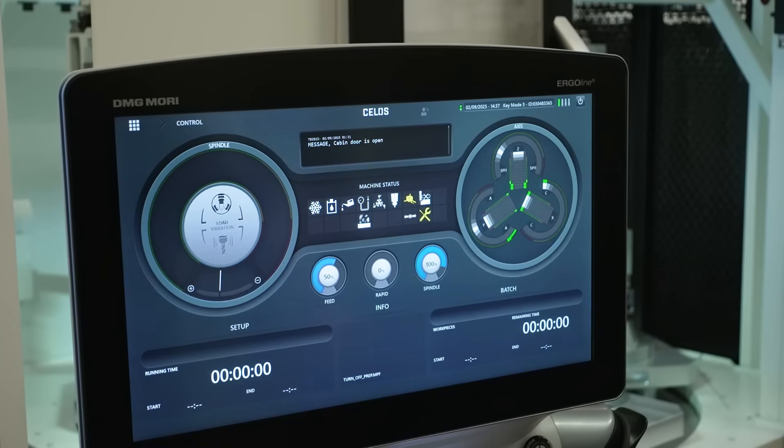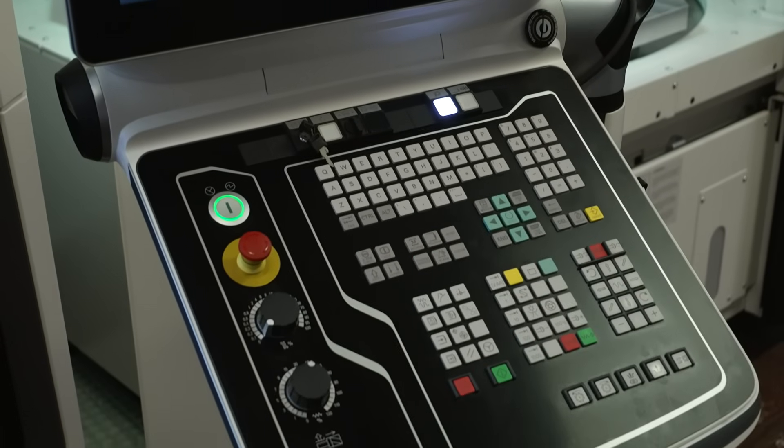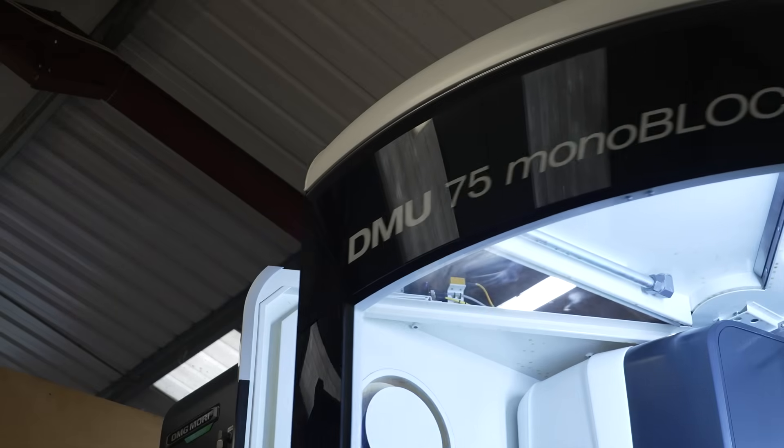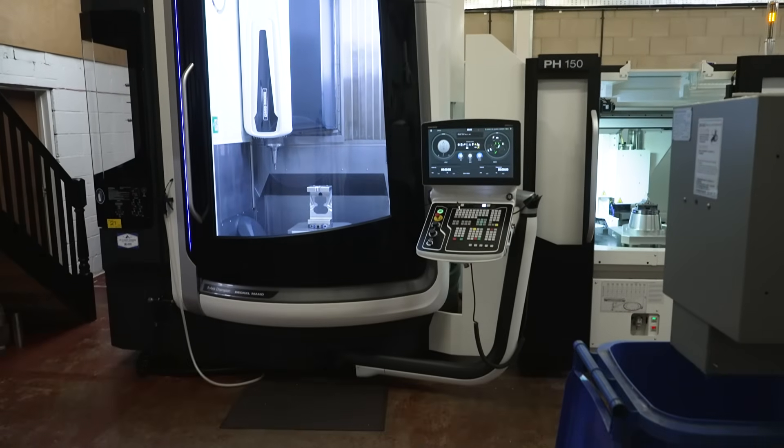Even in the control, you can set different hierarchy levels using key cards. So for example, if you had a semi-skilled operator, you could give him his own key card that he puts into the control, and that will only give him access to either press go and press stop, or only adjust the rapids. So you can give permissions depending upon the skill level of the person you've got on the shop floor.